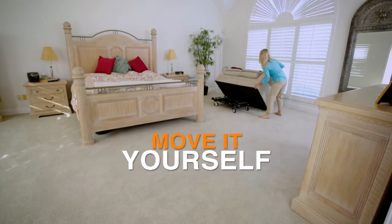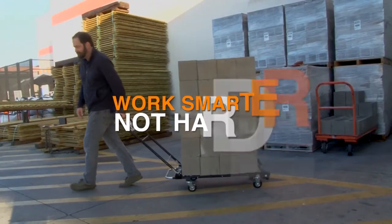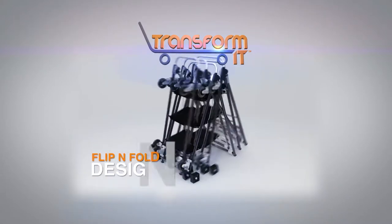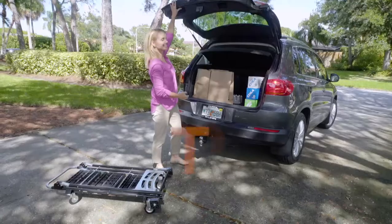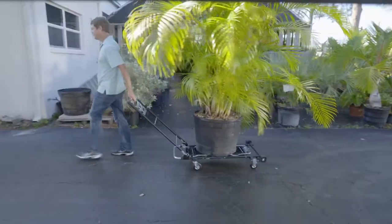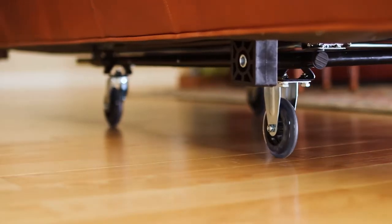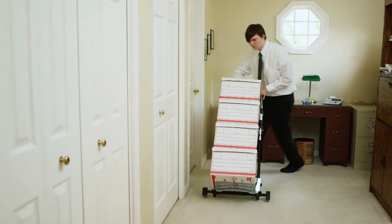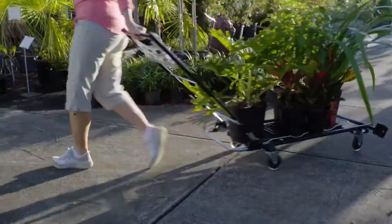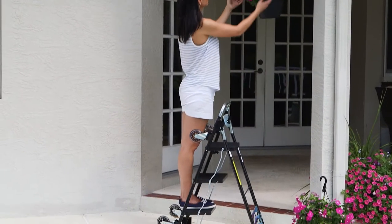TransformIt will give you the freedom to get things done without having to ask for help, because it lightens every load so you can work smarter, not harder. The breakthrough secret is TransformIt's patent-pending flip-and-fold design that converts into the right equipment for the job in seconds, so you never have to do all the work yourself. It's so versatile.